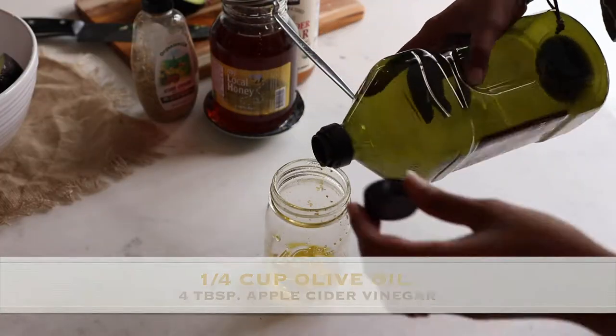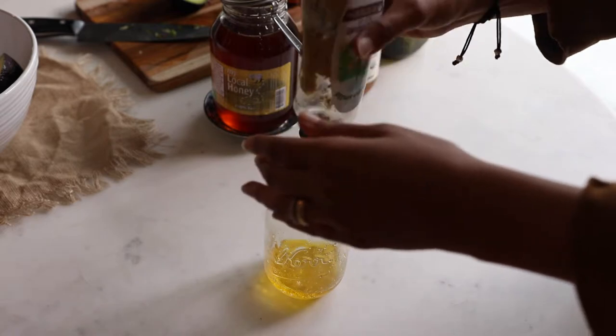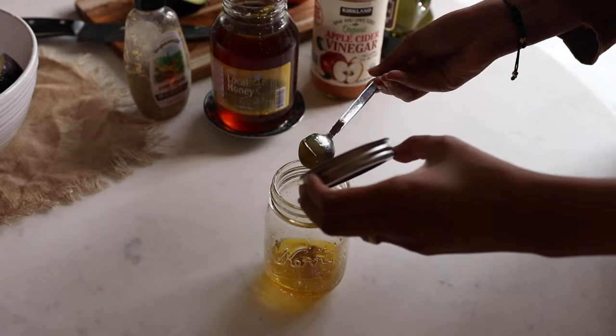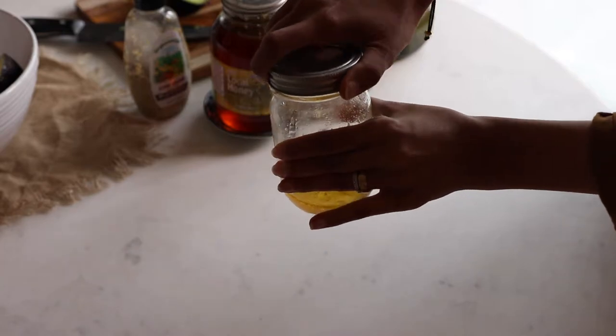For the dressing, I use a quarter cup of olive oil, four tablespoons of apple cider vinegar, a small teaspoon of Dijon mustard that is sugar and preservative free, and two teaspoons of honey. I shake it really well, and again I don't put the dressing on the salad until it's actually time to eat it.